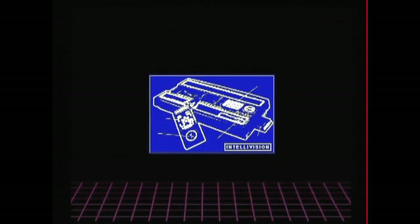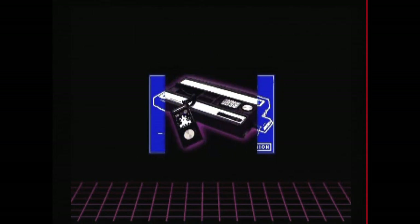Which packs more than 60 games, packaging shots, and information about the Intellivision. But don't just buy this for those reasons — buy it for this song.